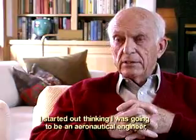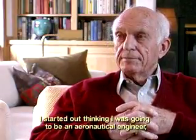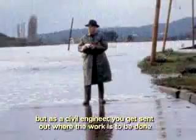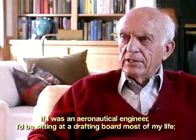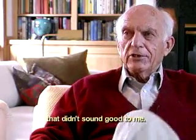I started out thinking I was going to be an aeronautical engineer, and I did work at Boeing a little bit. But as a civil engineer, you get sent out where the work is to be done. If I was an aeronautical engineer, I'd be sitting at a drafting board most of my life. That just didn't sound good to me.